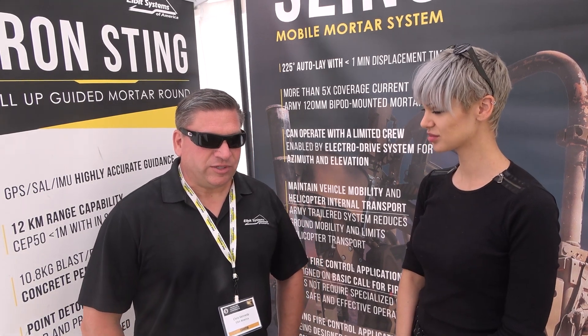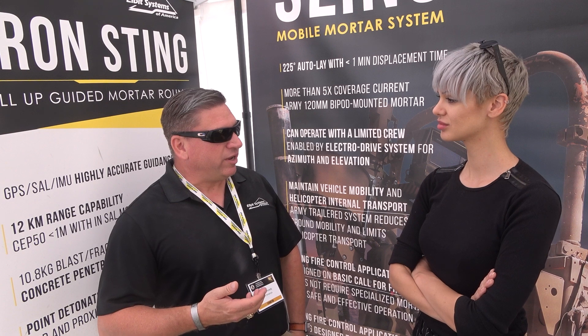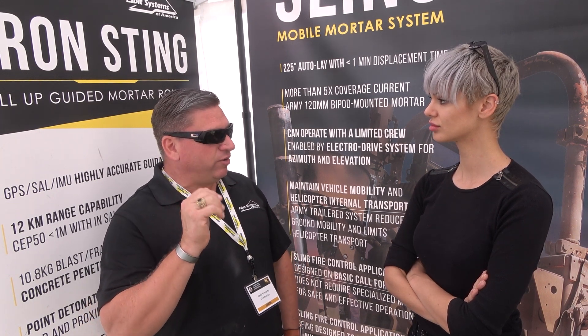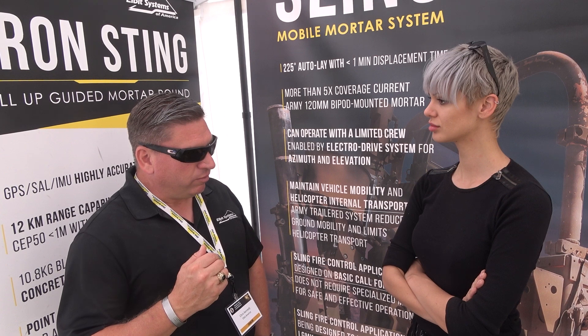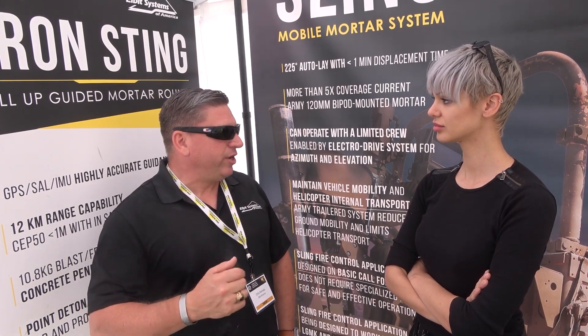What we have at Elbit is a mobile mortar system. Mortars in general — I know your audience really loves tanks, but they also love other things that blow up and kill the enemy on the battlefield. Mortars are an infantry indirect weapon system. Unlike artillery, which is low-angle indirect fire, mortars are high-angle indirect fire. They aren't as large in range and sometimes not as large in their kill radius — a little bit smaller — but they're an infantry weapon and they're near and dear to my heart.